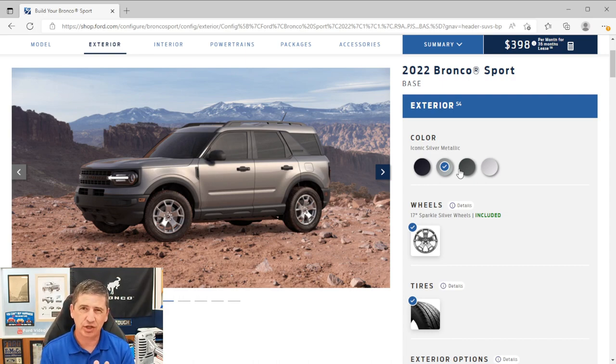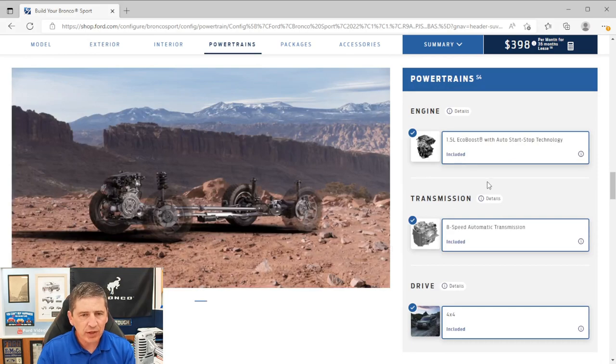Let's start with mechanical features. All Bronco Sports come standard with 4x4 drivetrain. The only engine available on the base is the 1.5-liter EcoBoost with auto start-stop technology — when you stop at a light and press the brake, the engine shuts off, and when you release the brake it restarts. You can deactivate this each engine cycle if preferred. An 8-speed automatic transmission is also standard equipment.